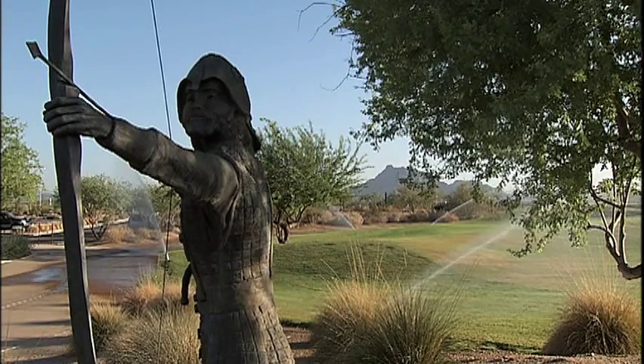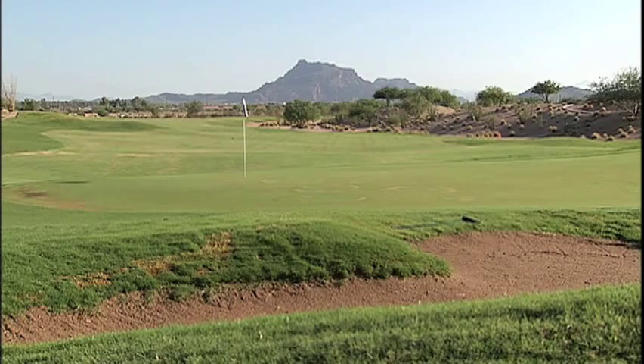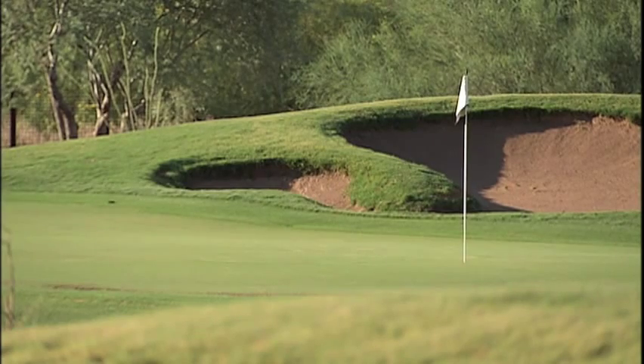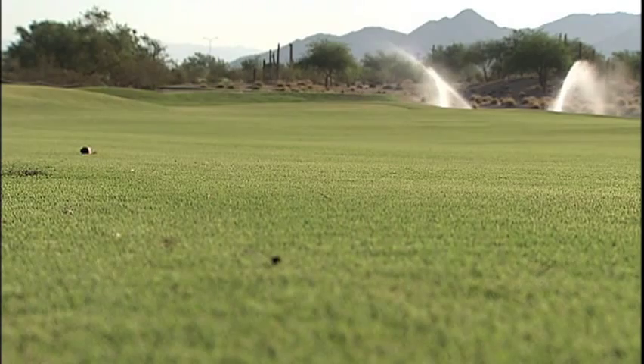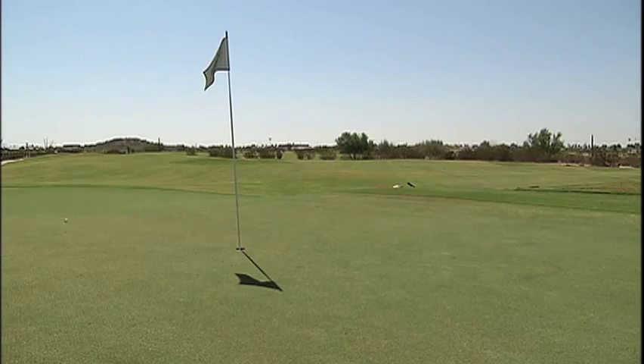It's a lot of fun to come out here and experience Longbow. Longbow is located on East Longbow Parkway, right off the Loop 202 in Northeast Mesa. It measures 7,003 yards with a par of 71. All the holes twist and turn around clusters of nicely sculpted bunkers, well-manicured greens and fairways — it's not hard for an amateur like me to hit a few good shots and get it to the green.